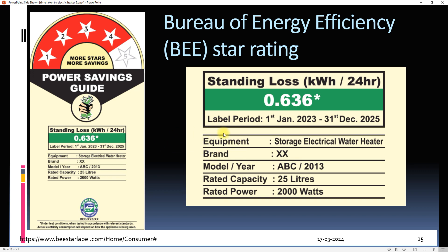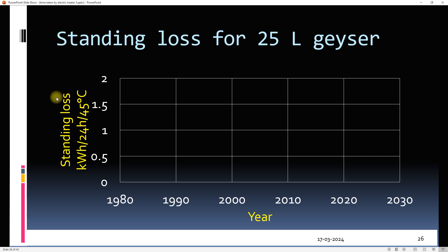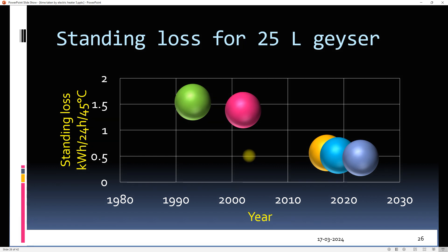Here is the bonus material. This is a BEE star label which we have already seen — it is compulsory to mention standing loss on BEE star-rated geysers. The requirements for standing loss have become more stringent over time. The standing loss for a 25-litre geyser was 1.5 kWh in the 1990s, and the standing loss for a modern 25-litre five-star geyser is 0.46 kWh. So it may be prudent to buy a new geyser instead of repairing a very old one.